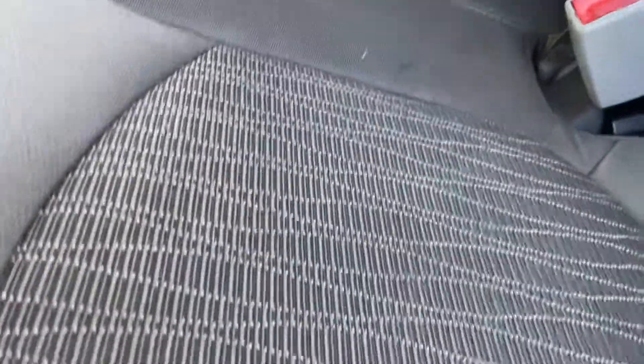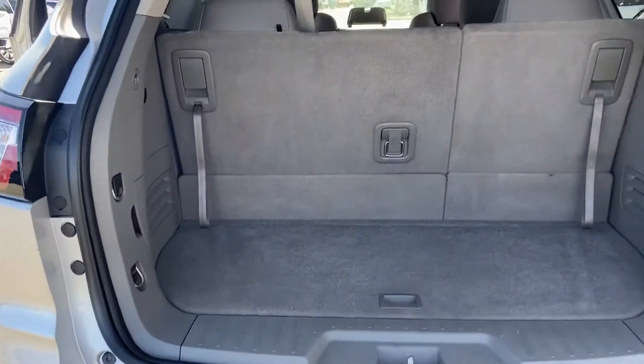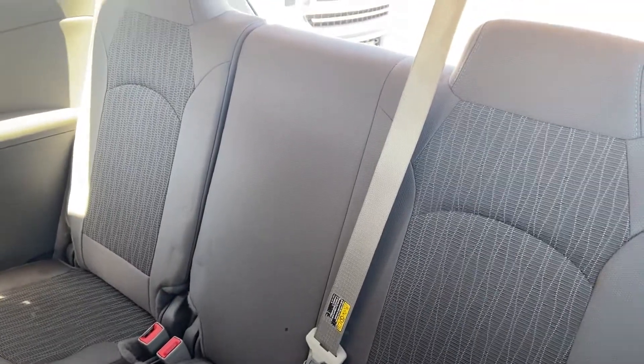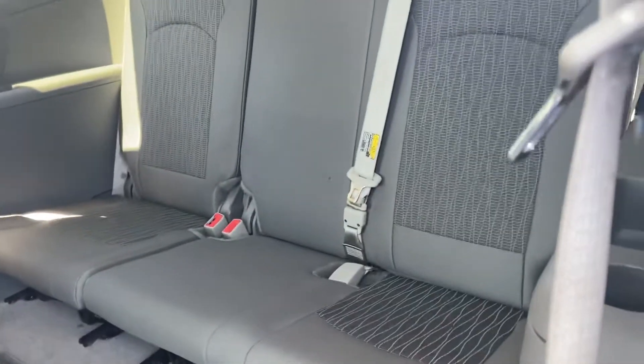This folds down — you'll want to give it a little vacuum; we let someone borrow it and they had kids with cookies or something in the back. There's your cargo area with all the seats up. You've got three belts in the third row, three in the second row, and two in the front — so it's a proper eight-seat vehicle. This pops right up, and there are a few different ways to access the rear.